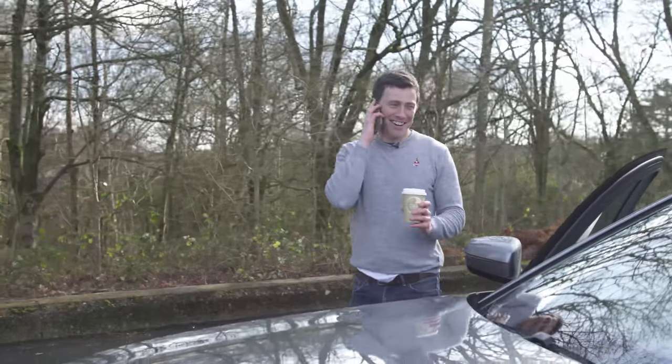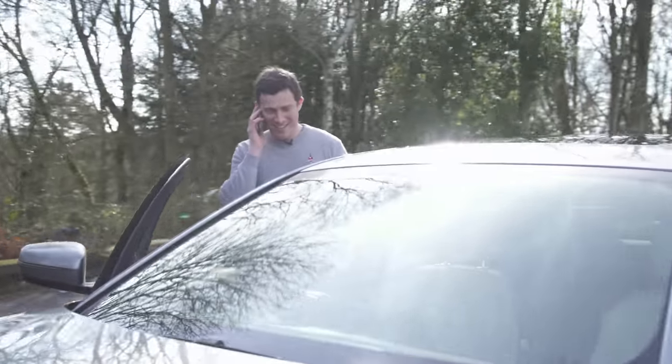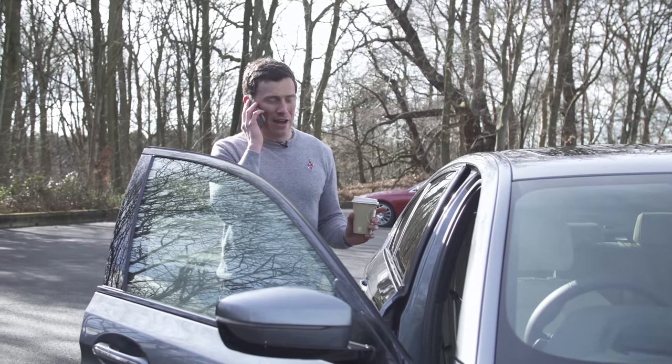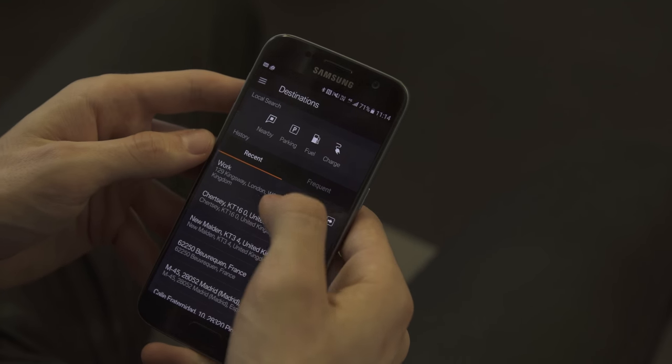Yeah, we've had it for ages. You do realize that you've wasted half an hour of our day? You are going to pay for this!